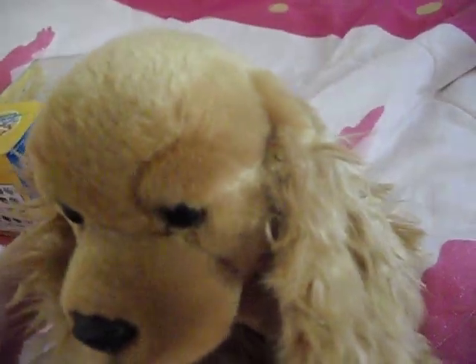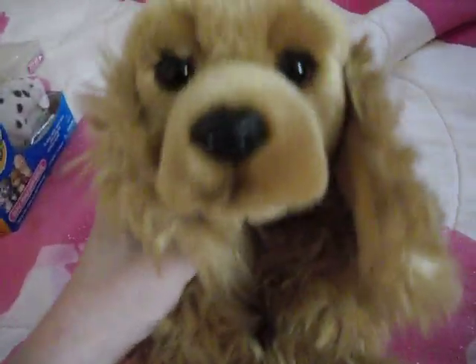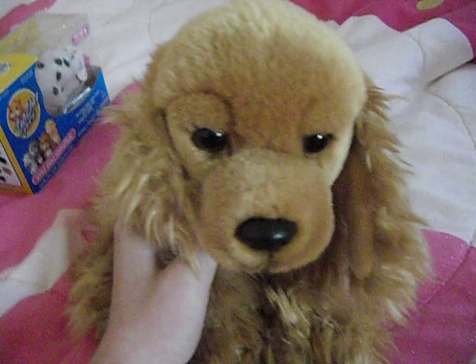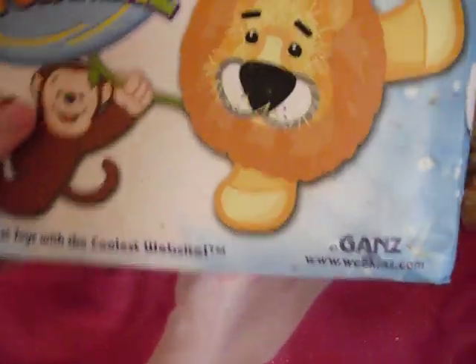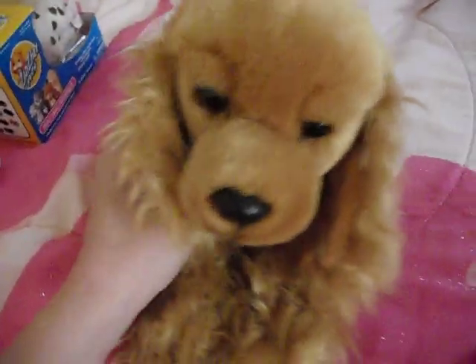Hey guys! In this video I'm going to be showing you all of my Zuzu Bats — you can probably see them over there. I'm going to try to lay them out in the order I got them. I keep them in this little Webkinz gift bag thing for right now, because I don't have a ton and they fit in there. I'm going to have to get another thing to keep them in eventually, pretty soon probably.